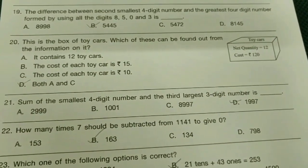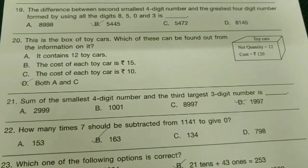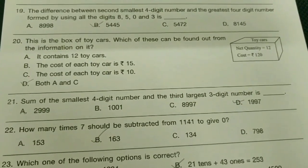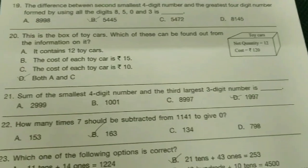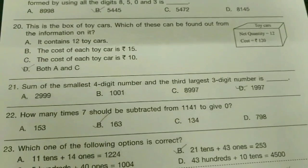20th question: this is a box of toy cars. Which of these can be found from the information on it? Toy cars, net quantity 12, cost rupees 120. The option is T — both A and C.